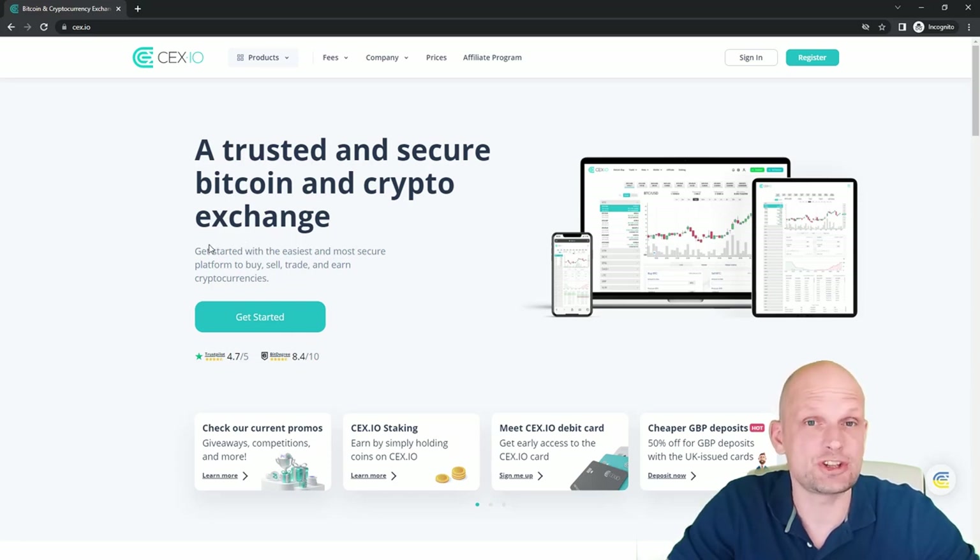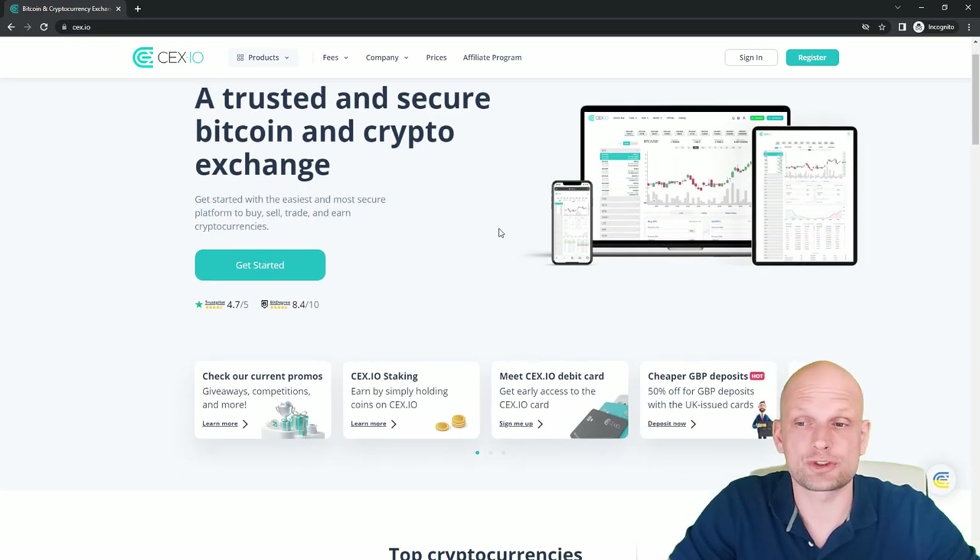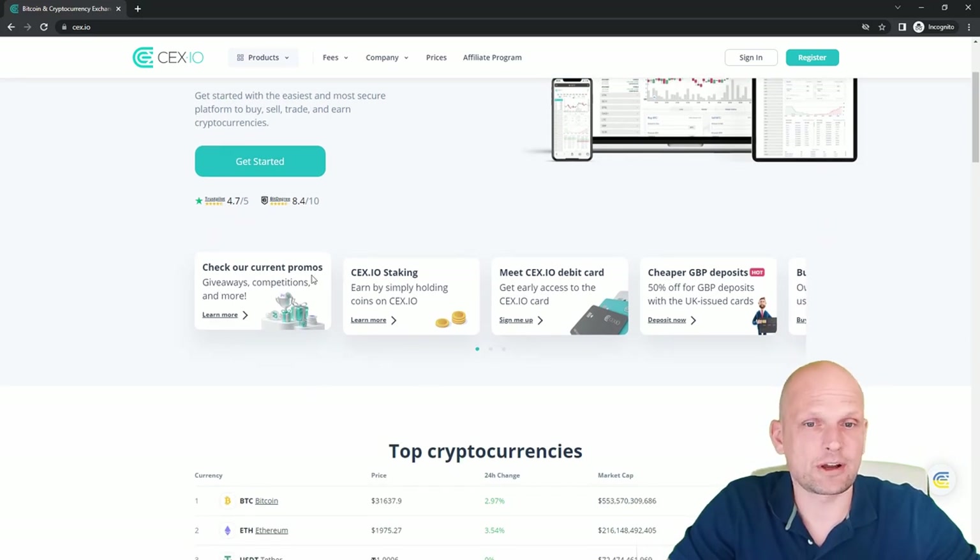Going to CEX.IO — as you can see: 'A trusted and secure Bitcoin and crypto exchange.' This is one of the oldest cryptocurrency exchanges out there, as I mentioned, and it has pretty much all the same features as other crypto exchanges. It has a mobile app, and there are many more things we will go through. I also have an account with CEX.IO which I will showcase from the inside. You can also check current promos, giveaways, competitions and more.